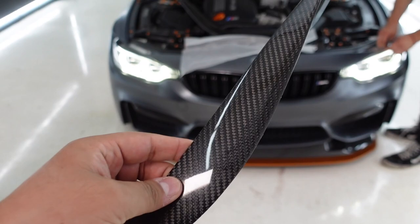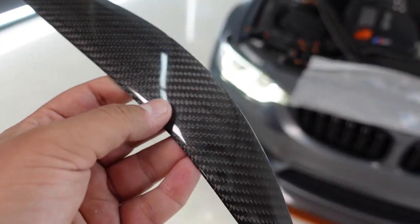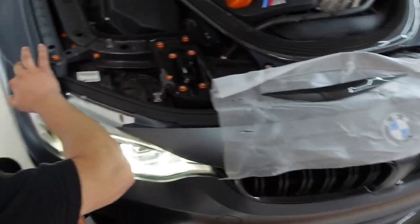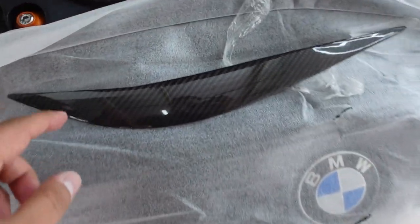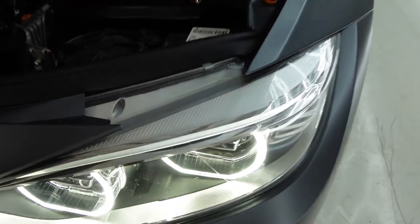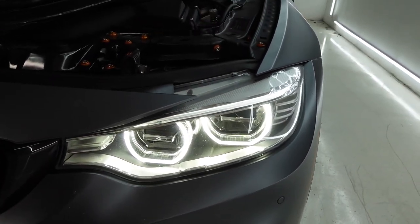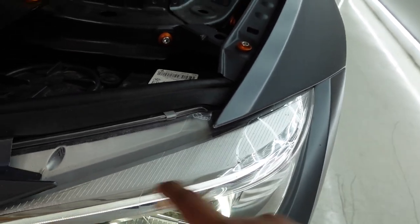All right guys, so these are the new carbon eyelids, and those are the old ones being taken out. We got brand new ones — fresh. Got the second one out. This car sits outside unfortunately, which is why the sun has really been getting at it. There you go — that one's off. That's what it looks like without the carbon.